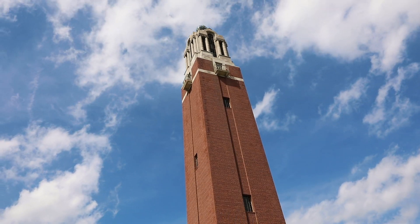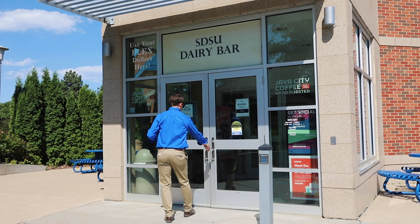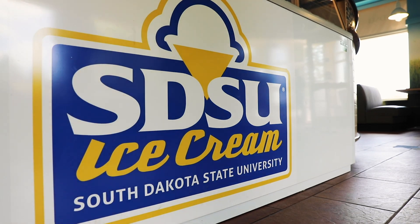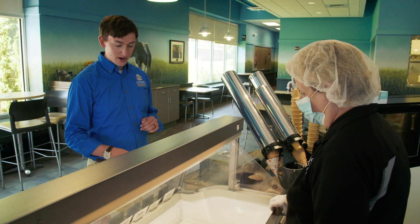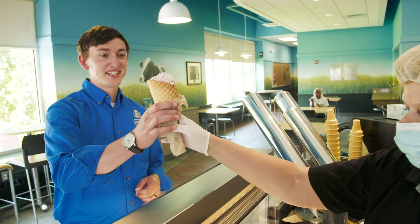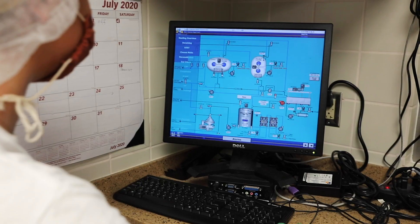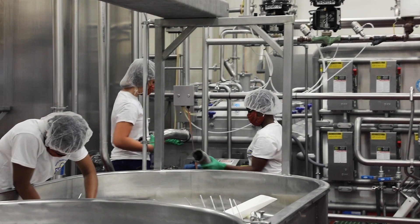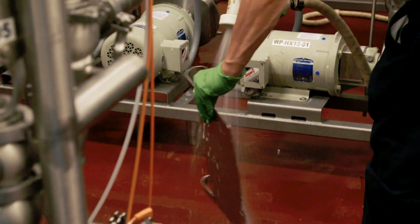I think the future looks really bright because the demand for dairy products has not changed. It provides just a broad spectrum of nutritional quality, and so that just markets itself. As the world population increases, there's just going to be an increase in the demand for proteins that can be provided through milk proteins. These have evolved just over the last few years, and there are just an amazing number of possibilities for developing new products from the same basic milk.